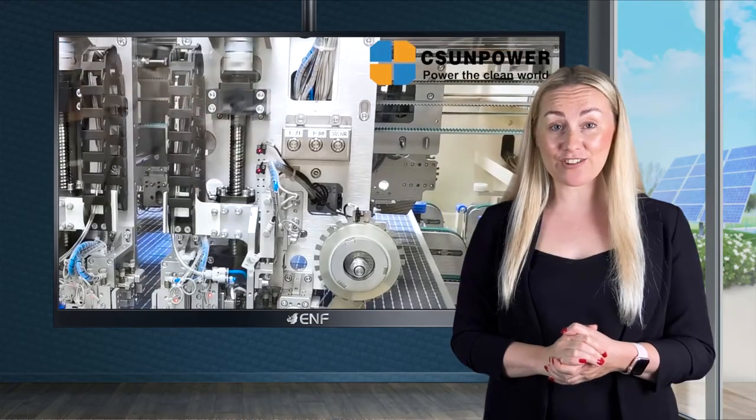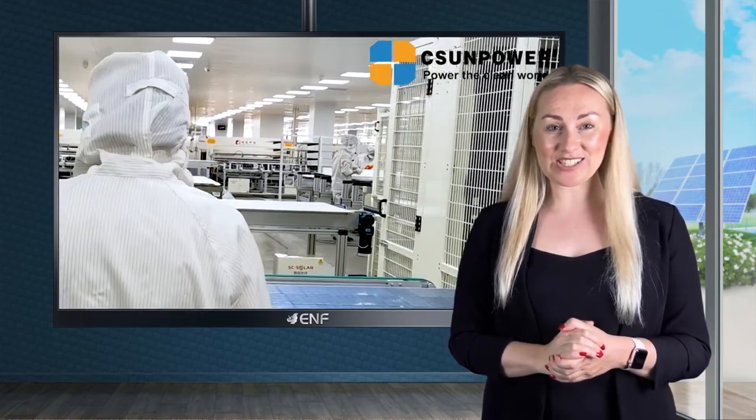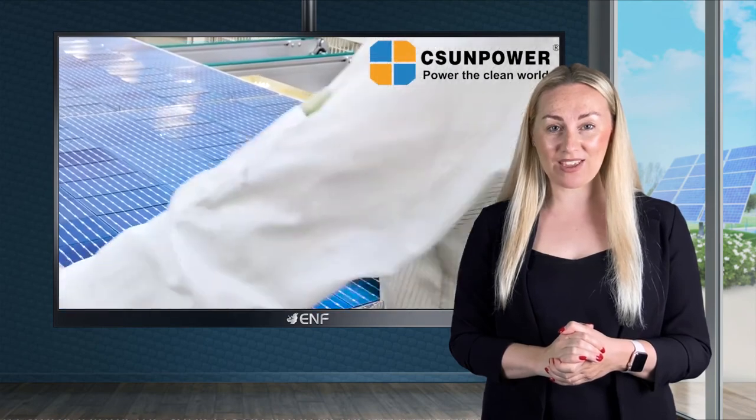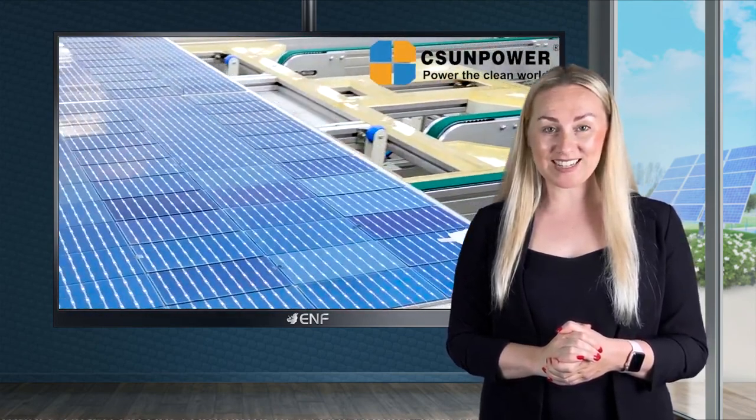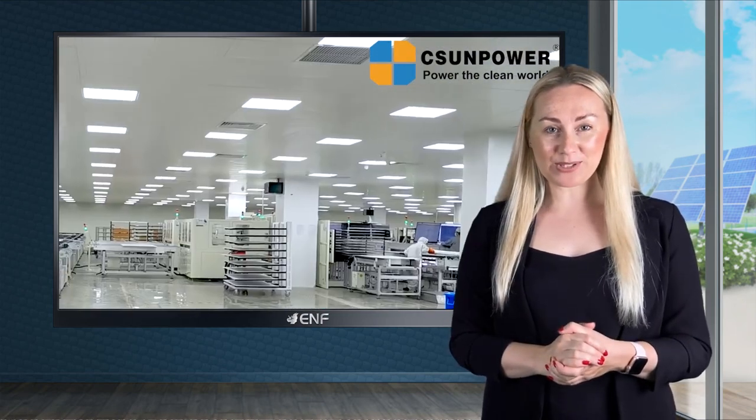Specialising in high-efficiency solutions, we always keep our technology up to date. As you can see, all the latest trends in the PV industry are incorporated in our products. We are happy to equip you with the most efficient, powerful and reliable solar modules.